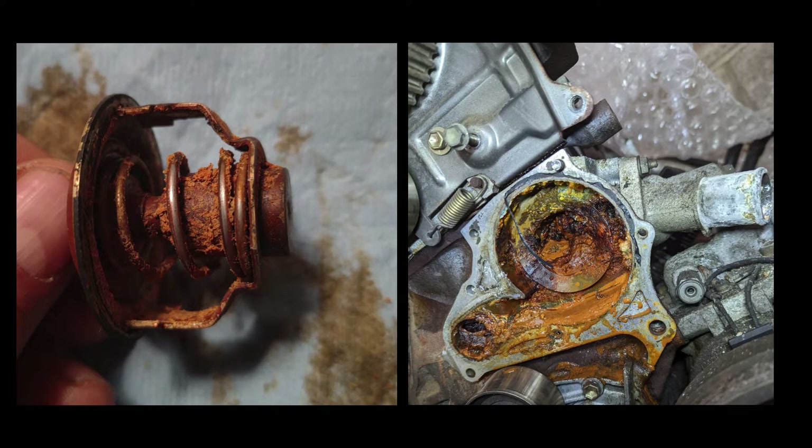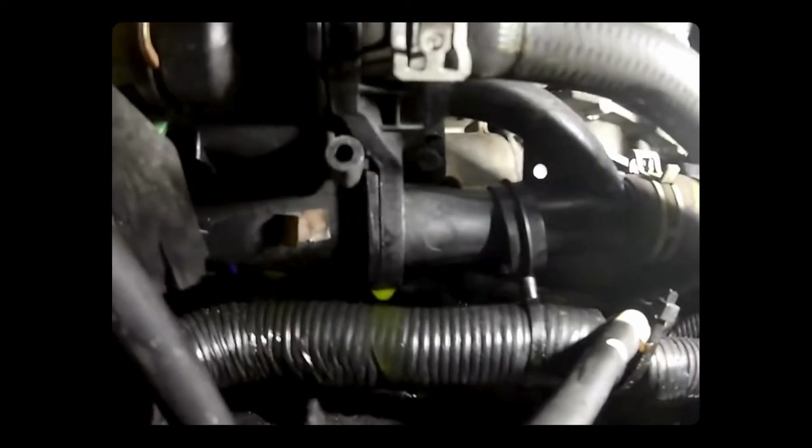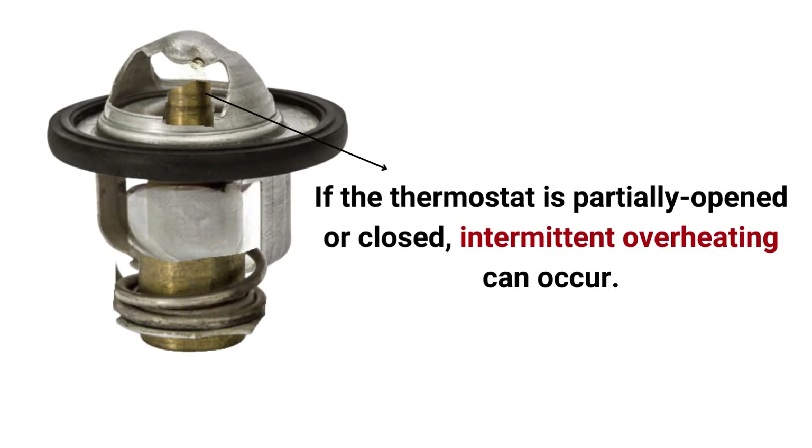Thermostats can stick due to corrosive coolant or buildup of particulates which jam its spring mechanism. Moreover, if there are minor leaks through the thermostat housing, it could cause the engine to overheat and then go back to normal. If the thermostat is partially opened or closed, it will cause an intermittent overheating problem in your engine.